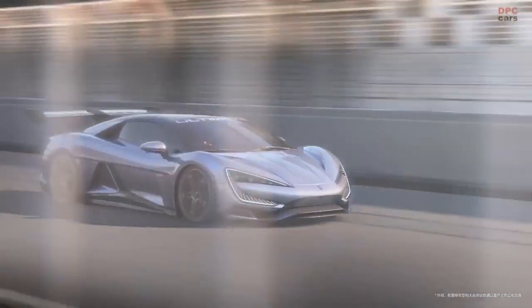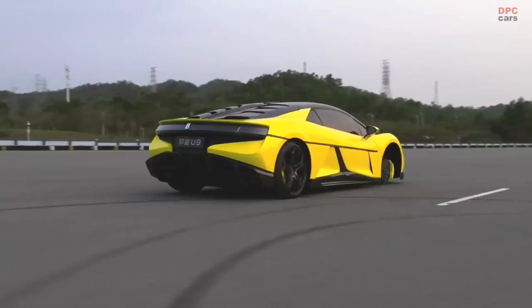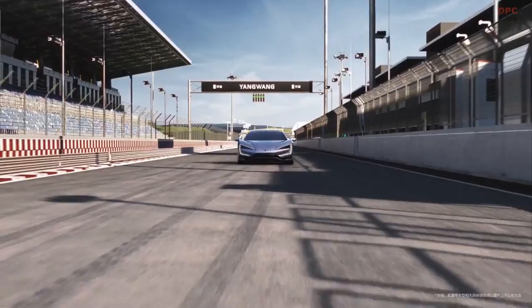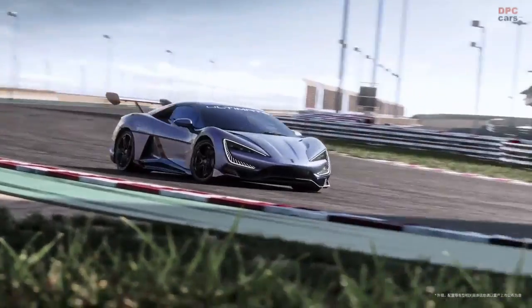It is crucial to note, however, that the BYD Yangwang U9 is not without flaws. Because of the car's exorbitant price and limited availability, it is out of reach for the majority of purchasers. Furthermore, some drivers — particularly those who routinely drive long distances — may be concerned about the car's range and charging durations.